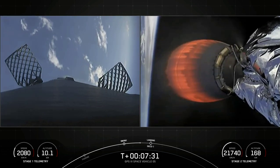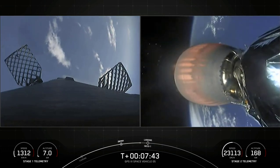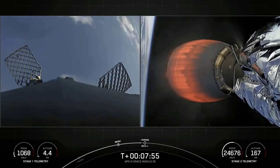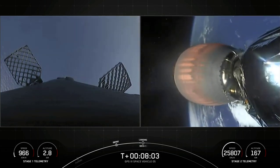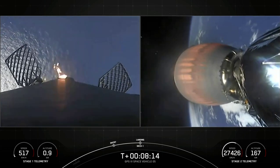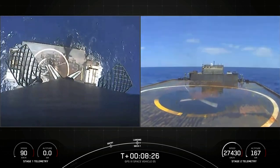Coming up next will be our landing burn at T-plus 8 minutes and 7 seconds, which will also last about 30 seconds, and will hopefully land our first stage on our drone ship, Just Read the Instructions. Stage 1 is transonic off the Atlantic coast. Stage 2 has entered terminal guidance. Stage 1 landing burn has started. SECO-1. Landing legs have deployed.